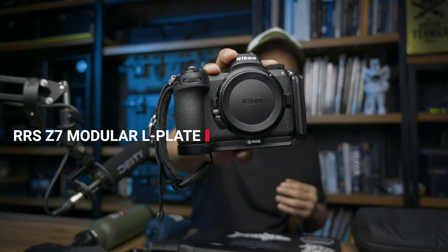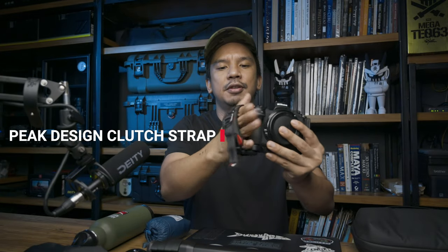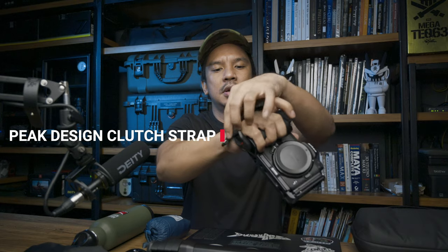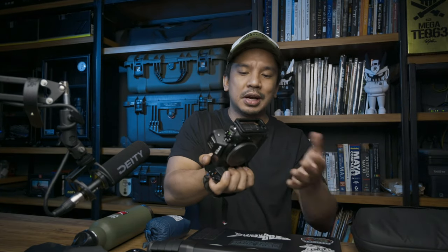Attached to it is an RRS L-plate kit and also a Peak Design Clutch. This is my default configuration for this camera — it's very comfortable, very light, and secure. And with the L-plate I can just connect this directly to a tripod when I need to.